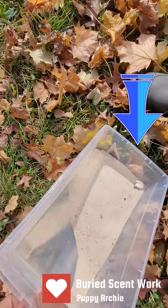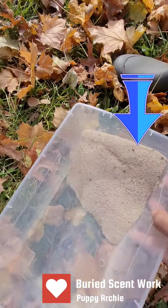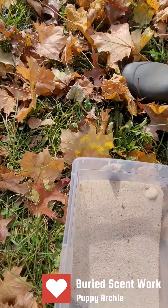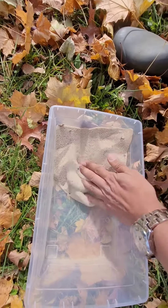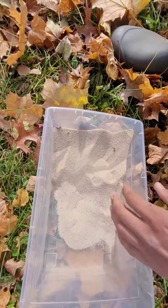This is AKC Buried — it's scent work. The dog has to find the odor of birch buried underneath the sand, and we're preparing the dog for his first competition.